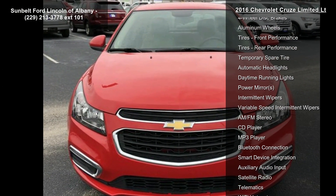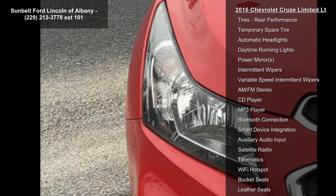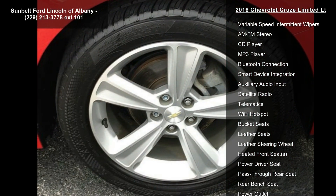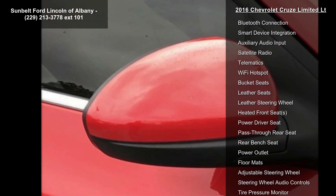Audio System: Chevrolet MyLink Radio AM/FM Stereo with CD Player and MP3 Playback, includes a 7-inch diagonal color touchscreen display. Interior features Cocoa/Light Neutral leather-appointed seat trim.